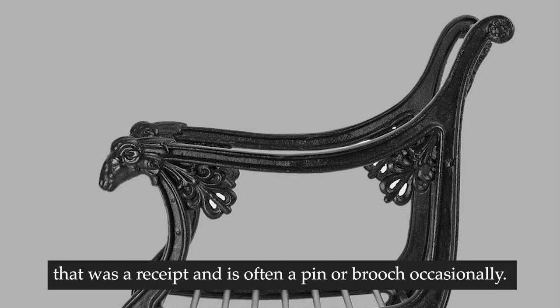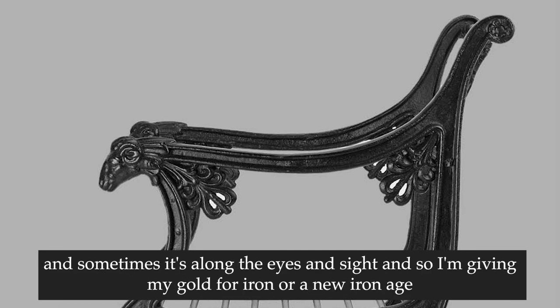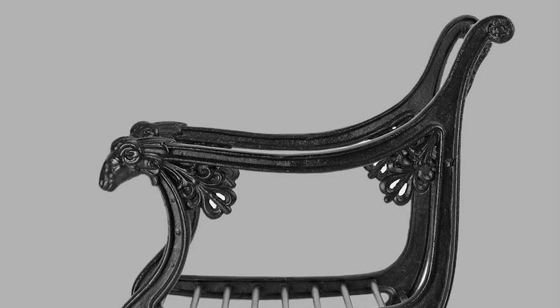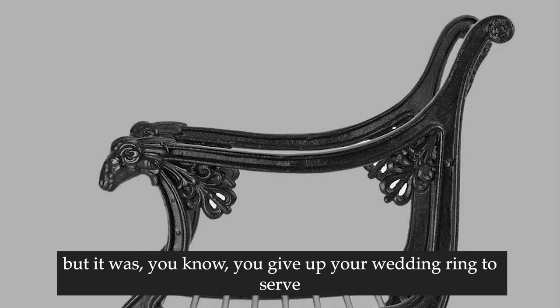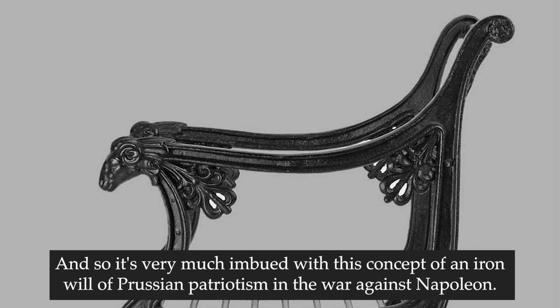It was often a pin or a brooch, usually of a relatively simple object, often with a female neoclassicist figure, saying 'Gold gab ich für Eisen' - sometimes along the lines of 'I'm giving my gold for iron' or 'a new iron age.' You'd give up your wedding ring to better serve your husband fighting Napoleon's forces, and you would get an iron ring in return. So it's very much imbued with this concept of an iron will, of Prussian patriotism in the war against Napoleon.